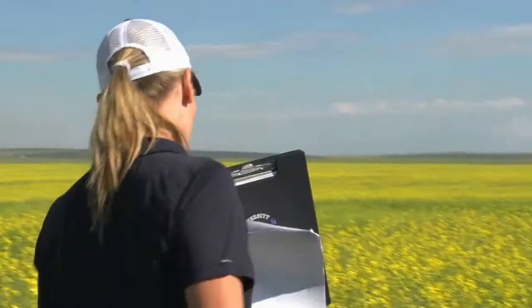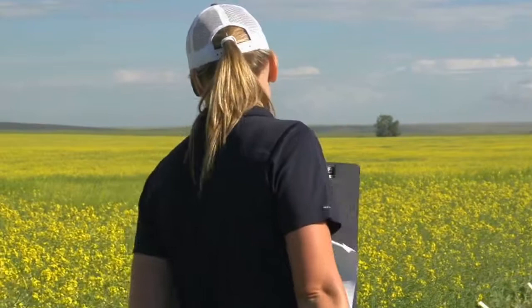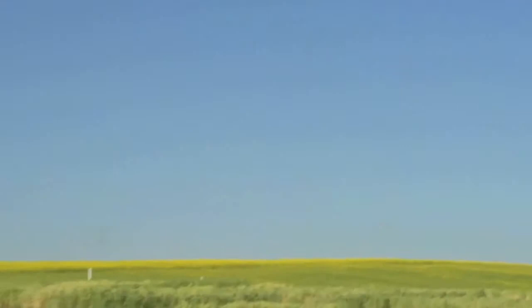This next one is our extra nitrogen at seeding time. Our 100% rate was 70 pounds per acre of nitrogen, and our 125% rate was 87.5 pounds per acre of actual N. Between this one and the first one, somebody can come up and take a look to see if you think there's much of a difference.